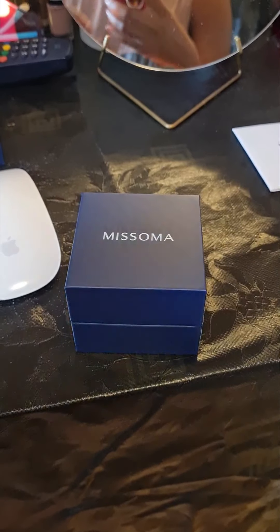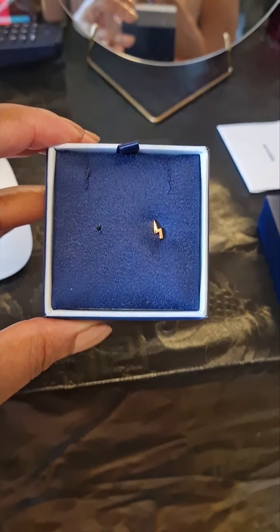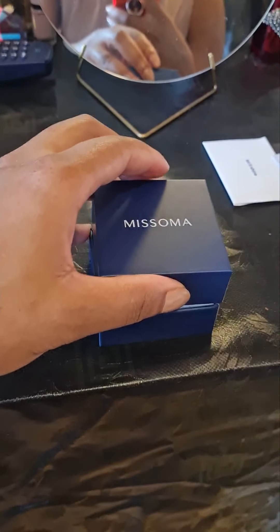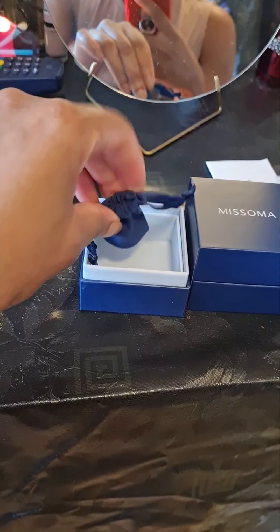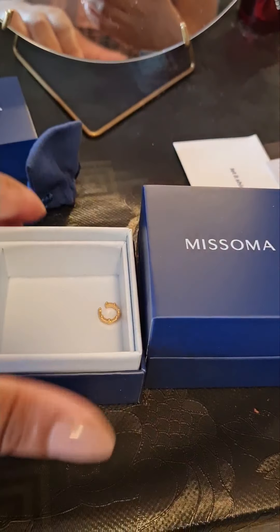Okay guys, so the first piece I got — I love the boxes, they're so cute — was a little lightning stud. It's supposed to be just one stud, and you're supposed to stack it with other pieces if you have multiple ear holes. But I only have one hole in each ear, so I also got this to match. And in here is a lovely gold cuff.